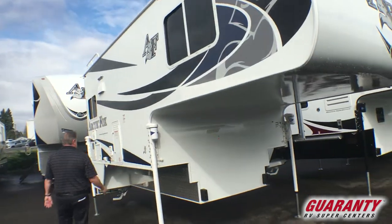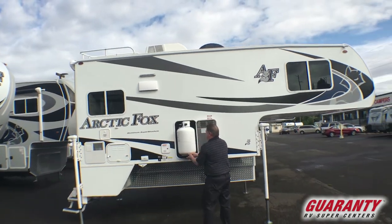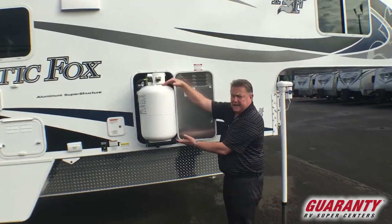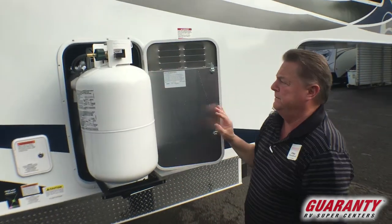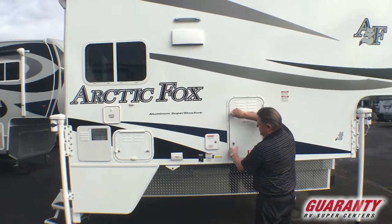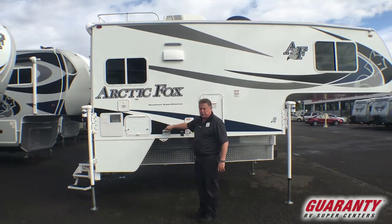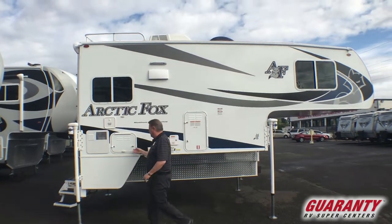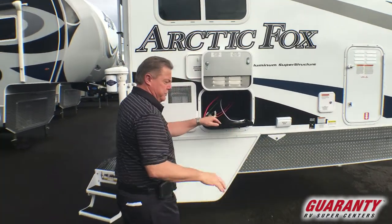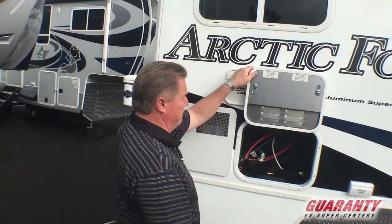Over on the curb side we have the large LP tanks on a pull-out tray — two seven-gallon propane tanks, so that's 14 gallons total, on a slide-out tray to make it very easy. Water fill here, satellite and/or outdoor cable connection here, and batteries also on a slide-out tray. We would put two new batteries in it for you upon delivery, as well as fill the propane tanks.